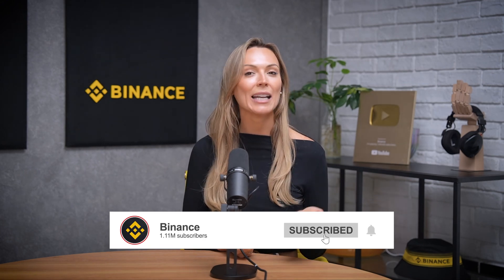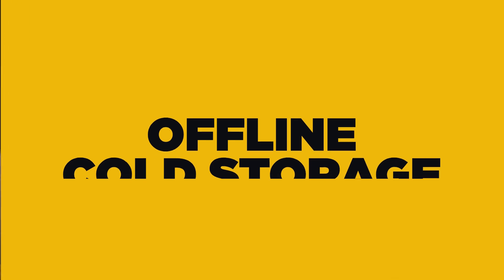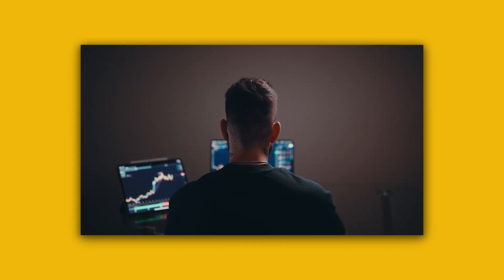Before we get started, make sure to subscribe so you don't miss any more security tips and updates. So first off, Binance stores a vast majority of your funds in offline cold storage. This means that your assets are not exposed to the internet, significantly reducing the risk of cyber threats. Cold storage is like keeping your crypto in a vault that no one can access remotely, giving it a major layer of protection.